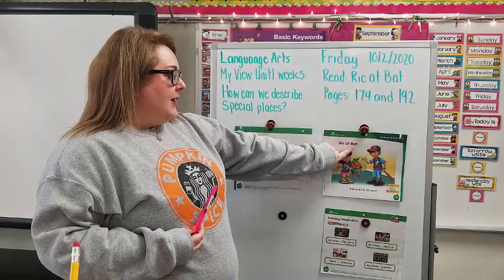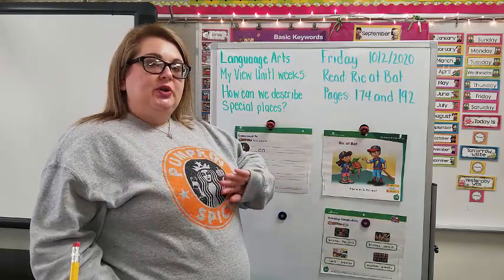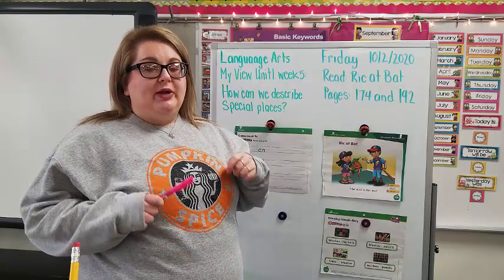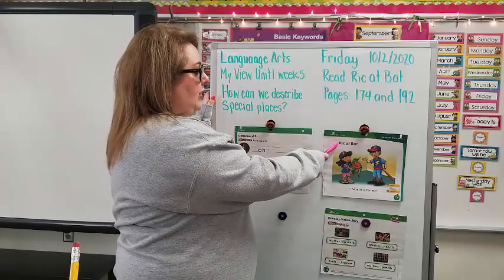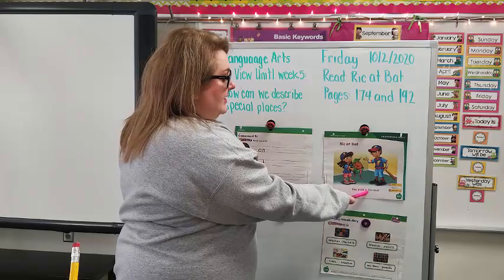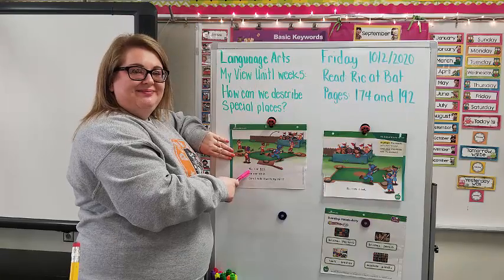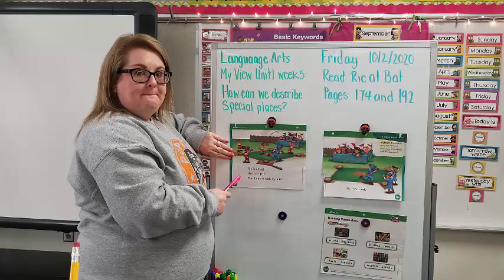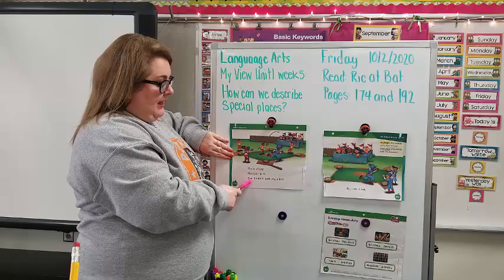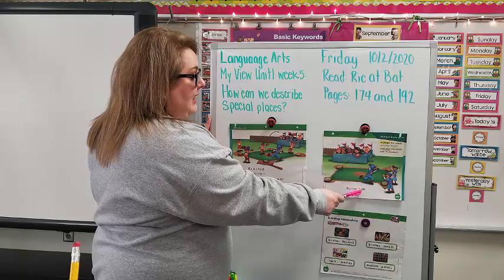Our story title is 'Rick at Bat.' We're going to read the whole thing through — I'm going to read the sentence and I want you to read the sentence. Then we will go back through and highlight. Rick at Bat. The mitt is for me. Rick is at Bat. He can rip it. Can I nap it with my mitt? Rick ran, I sat.